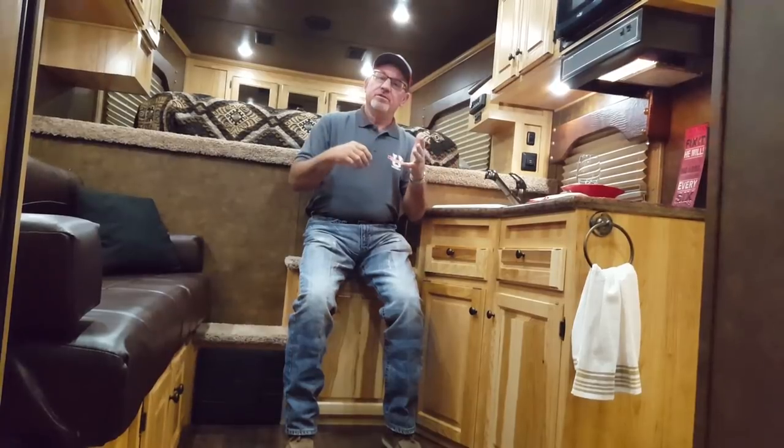For more information about the Sundowner toy haulers, go to our website at www.sundownertrailer.com and go to the toy hauler section where you can get more information. You can also find your local dealer using the dealer locator system on that website. Again, I'm Scott Riley with Sundowner — thanks for looking at our product, and we hope we can help you with a toy hauler in the future.